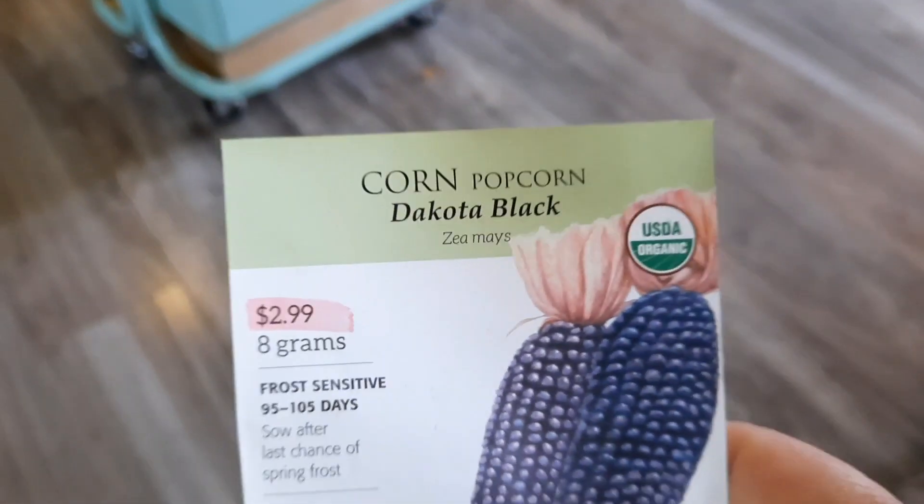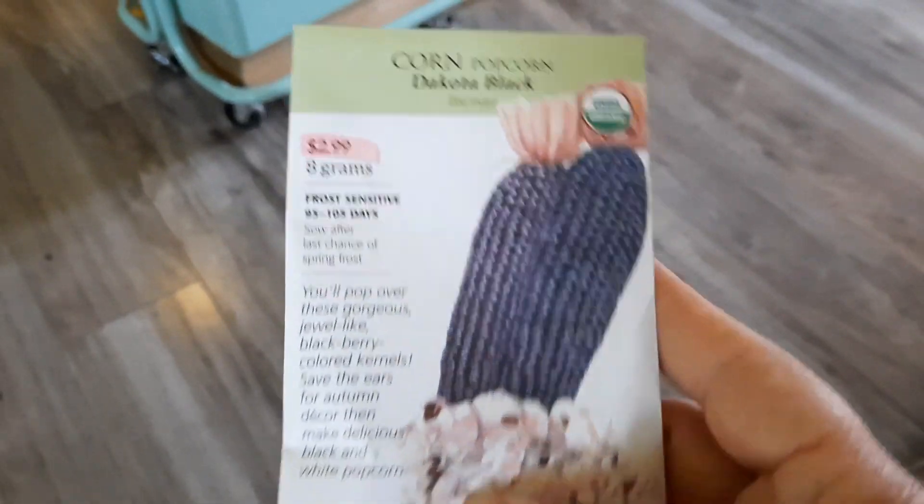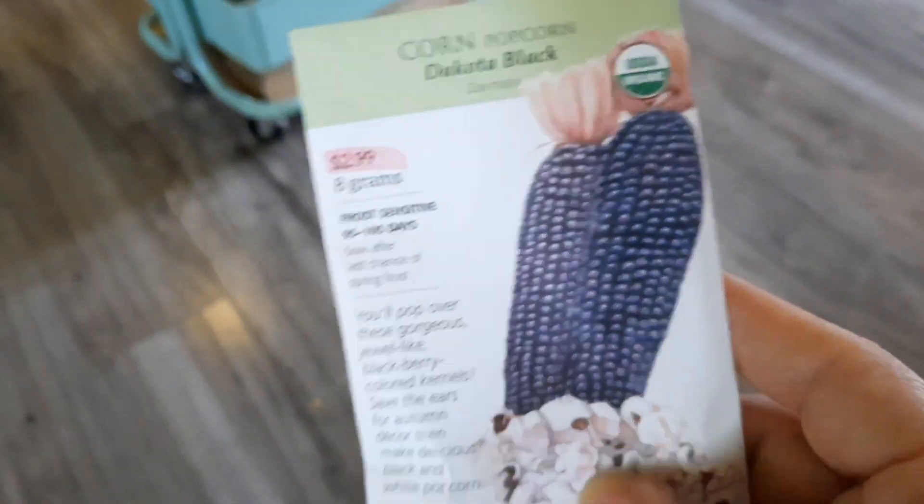Oh, I have one more — Naya picked this one too, just because it's absolutely gorgeous. It's a popcorn. My broom corn did good, so I know we can do it. I just gotta plan things and strategically place them.